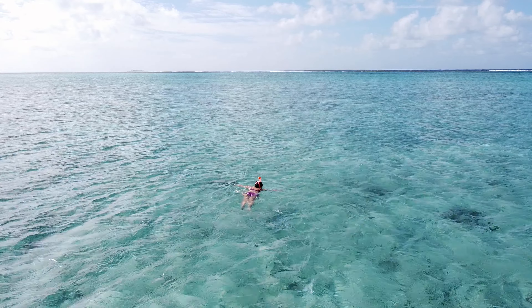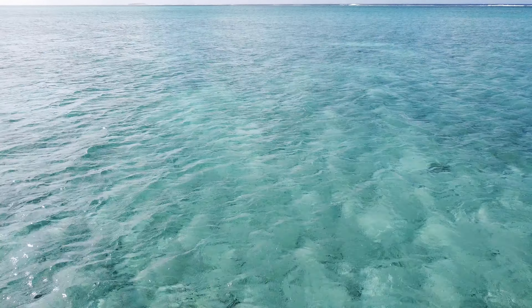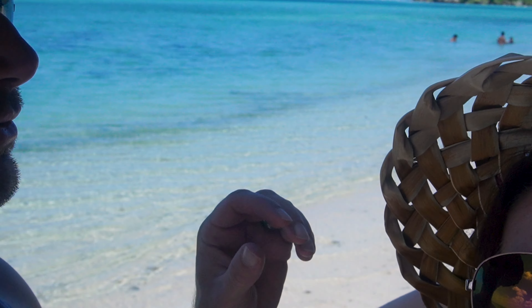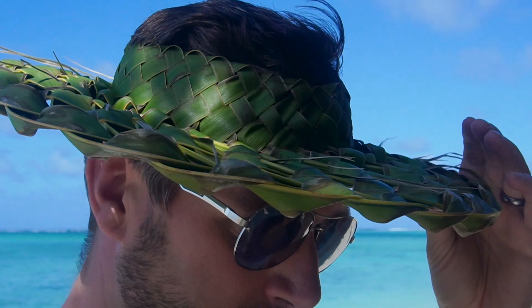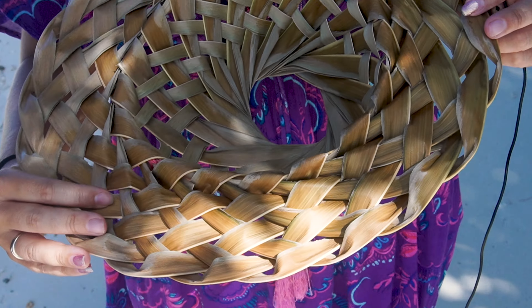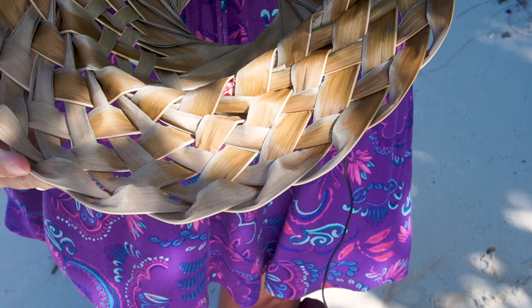So we're just going to chill out here, maybe go do some swimming. We keep our faces cool with our new hats that were made for us. Sharon's one has dried out, so that's what the hats will end up looking like — a sort of yellowy colour. My one's not dried out yet, it's still green. They're made from palm tree leaves woven together — look how nice that is.